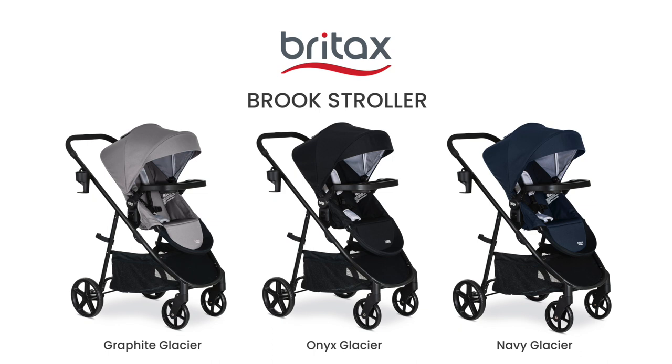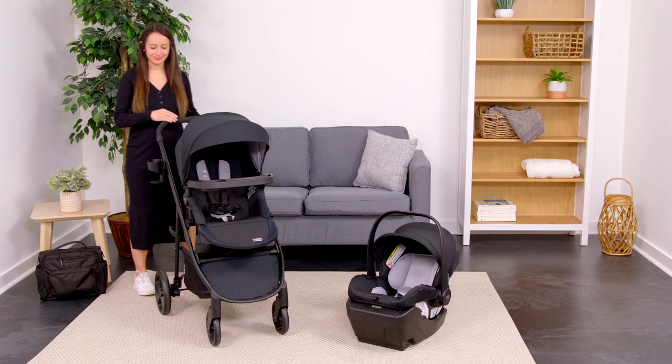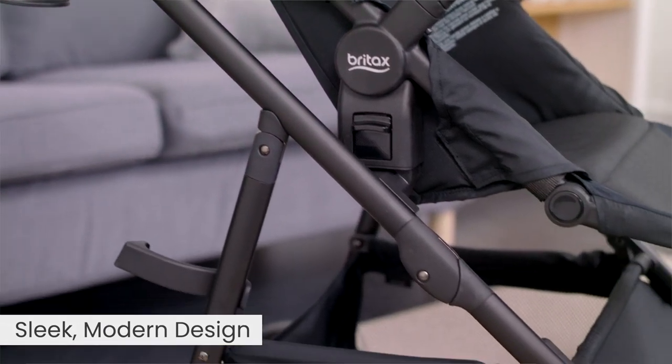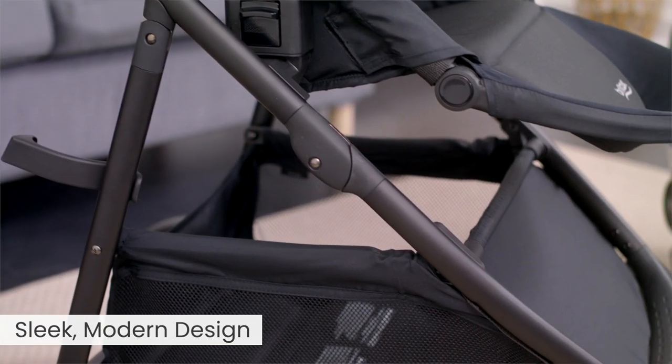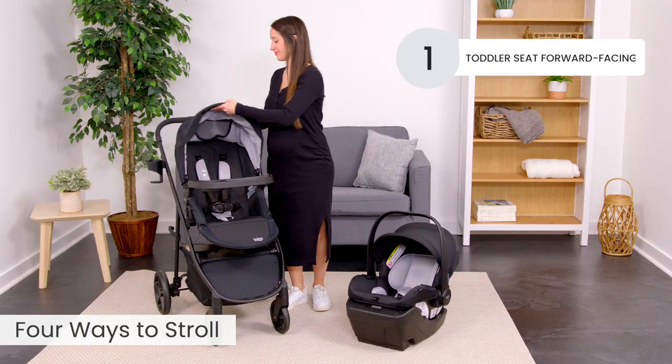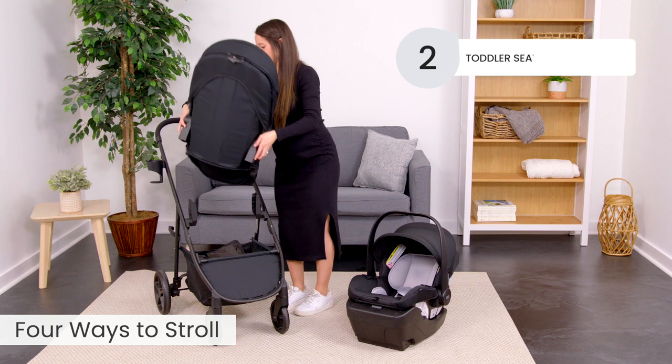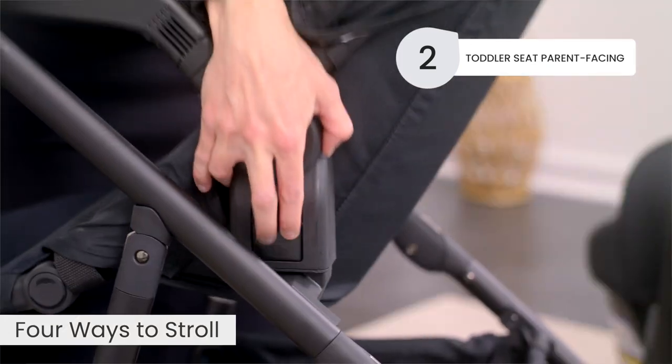Meet the new Britax Brook Modular Stroller. Featuring a sleek modern design, the reversible infant and toddler seats easily switch between forward-facing to parent-facing, giving you four ways to stroll.